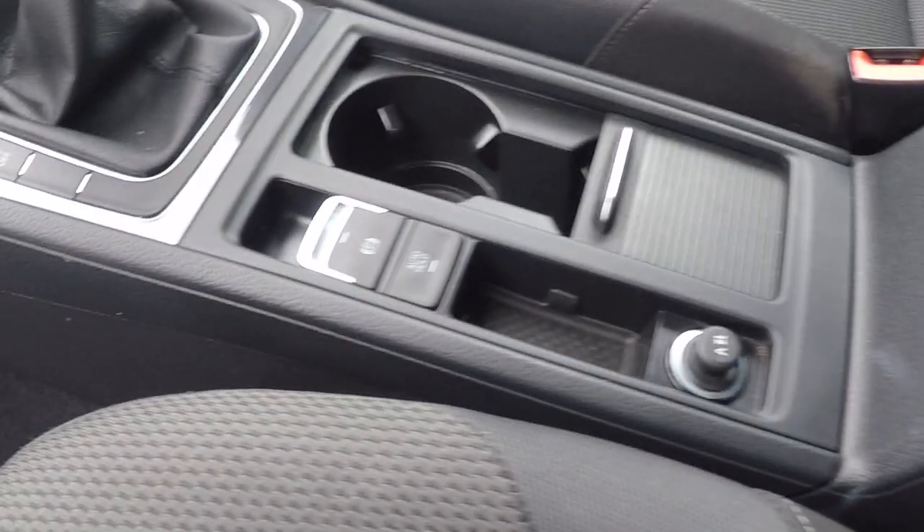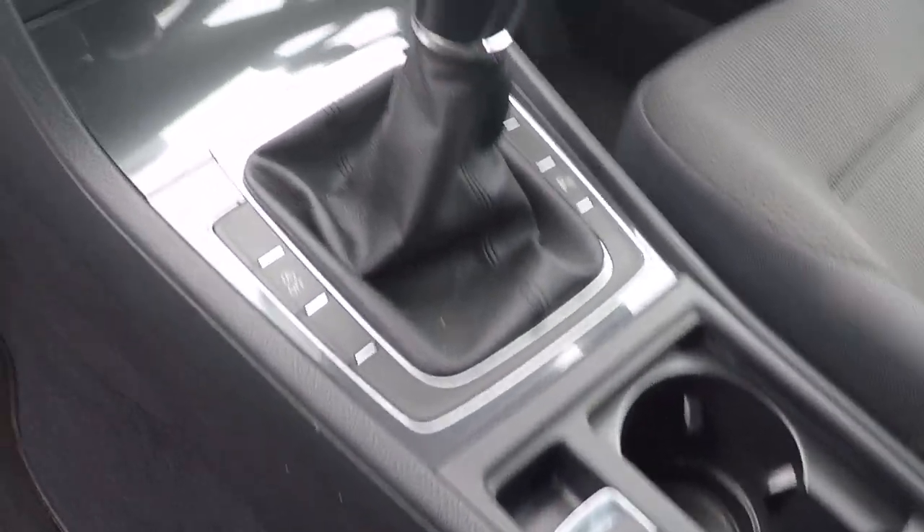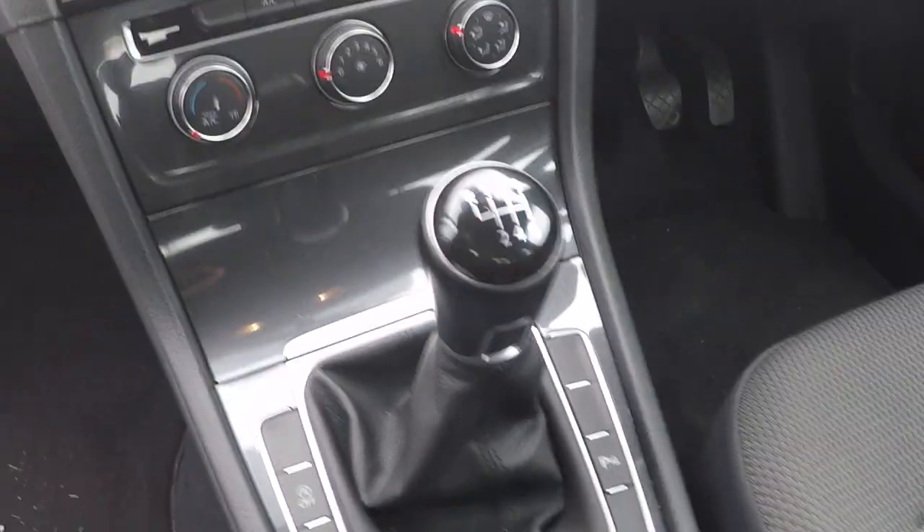Let's take a look inside. Inside the vehicle we've got ISOFIX child seat anchor points and a lovely spacious rear giving lots of space for rear passengers. There's also air conditioning even for rear passengers, a 12-volt power supply, and an auto hold function on the brake.